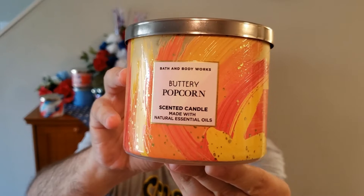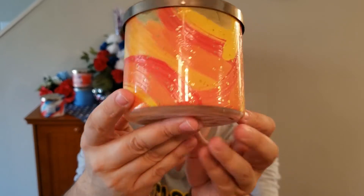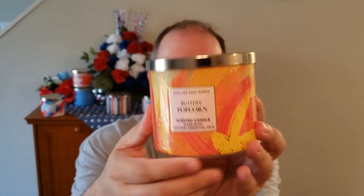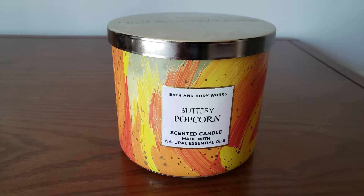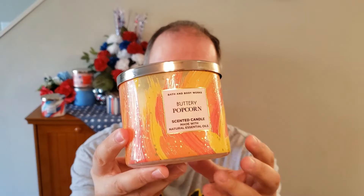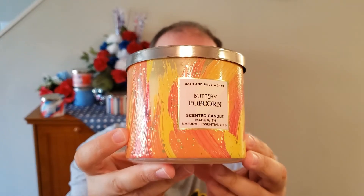The first one up is the Buttery Popcorn, in this really nice butter yellow and orange paint striped jar. The scent notes on this are melted butter, fresh popcorn, and a sprinkle of sea salt. You really get the butter — it's all butter, like a sweet creamy butter. You don't smell any popcorn on cold with this candle.